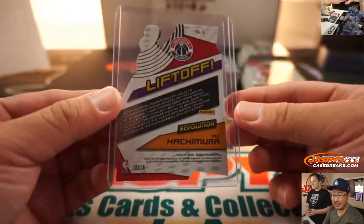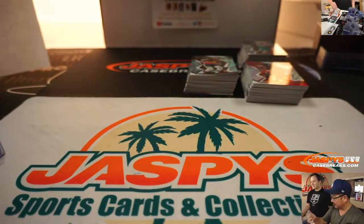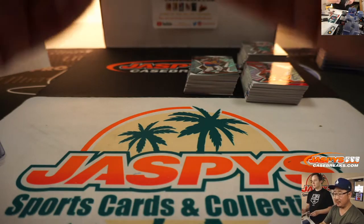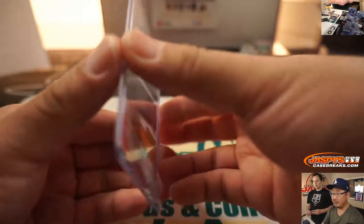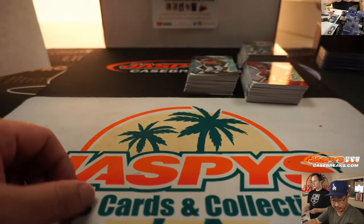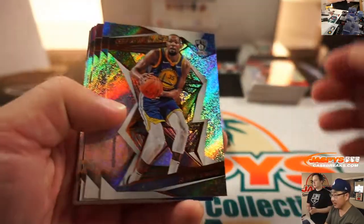There's Liftoff die-cut, Hachimura. And there is a LeBron James Liftoff die-cut — nice one for the Lakers. That will be for Bart.